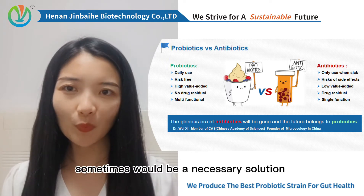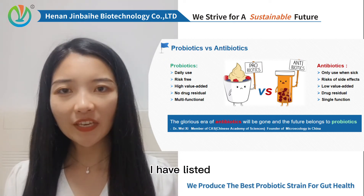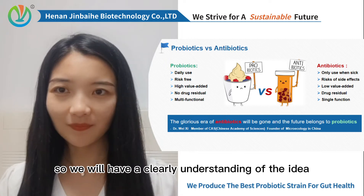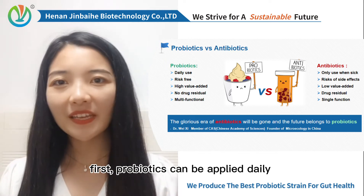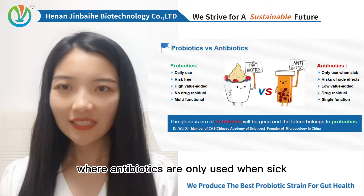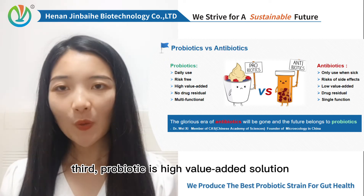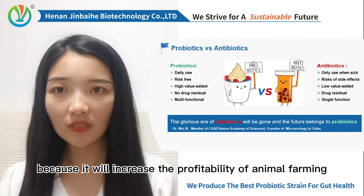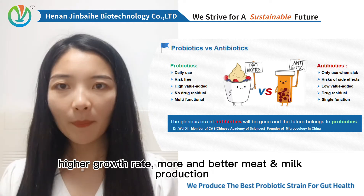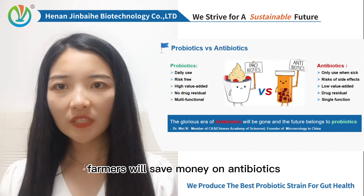Using antibiotics sometimes would be a necessary solution, but probiotic is truly a better way. I have listed some key differences for probiotics and antibiotics so we will have a clear understanding of the idea. First, probiotics can be applied daily to improve or maintain overall health of the animals, where antibiotics are only used when sick. Second, probiotics are risk-free and almost all antibiotics have side effects. Third, probiotics is a high value-added solution because it will increase the profitability of animal farming by improving productivity, hair growth rate, more and better meat and milk production, better egg laying rate, low FCR, and so on. Farmers will save money on antibiotics.